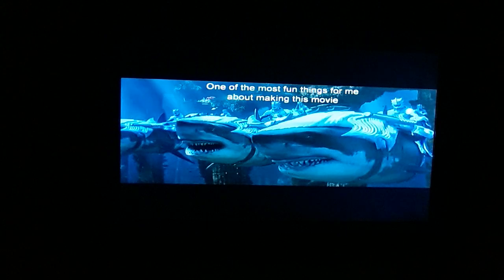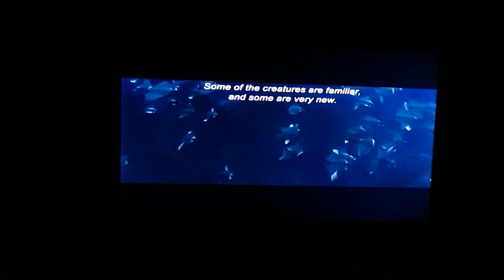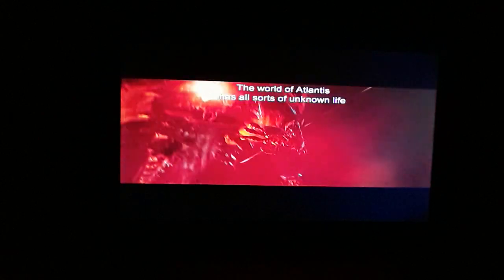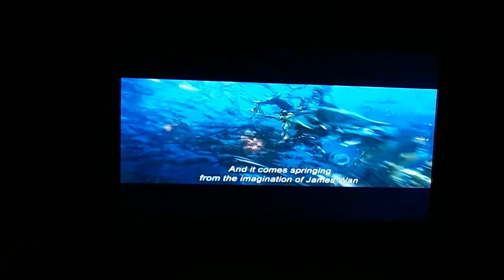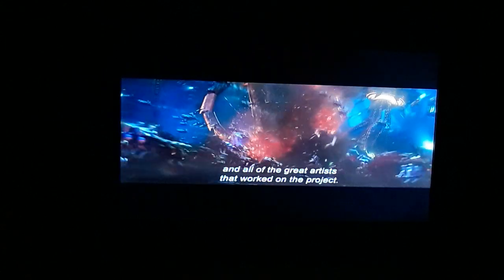One of the most fun things for me about making this movie is designing the different creatures that populate this crazy underwater world. There's a wide range of creatures inhabiting the underwater world — some are familiar and some are very new. It's as if science has all sorts of unknown life that we've never seen before, and it comes springing from the imagination of James Wan and all the great artists that worked on the project.